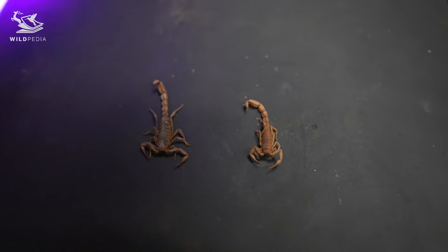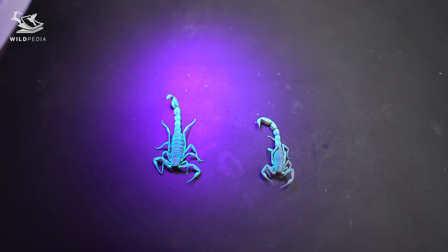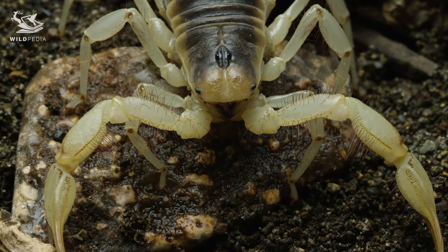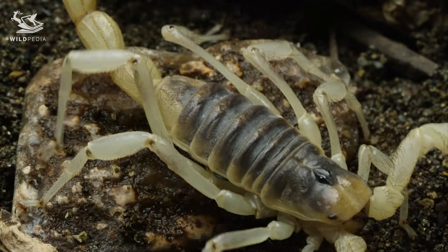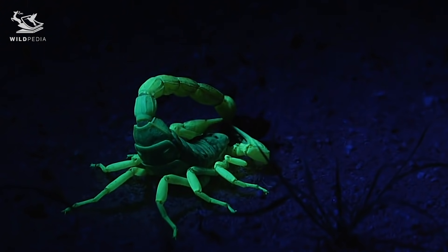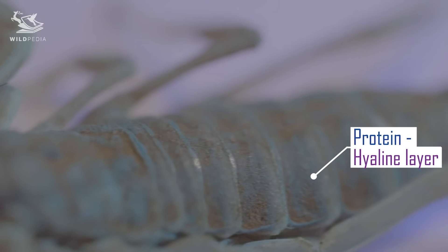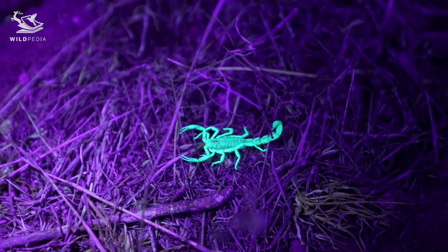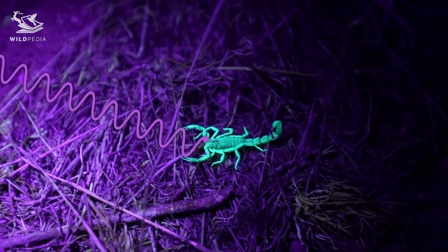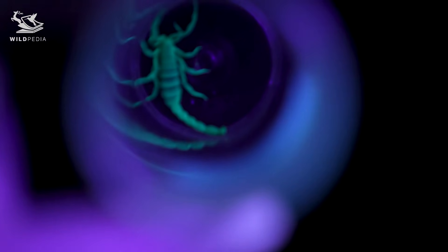Back to today's question: why exactly do scorpions glow under UV light? All invertebrates have a special protective layer over their bodies called an exoskeleton. The cool thing about a scorpion's exoskeleton is that the outermost layer — the hardest, toughest layer — has a protein or hyaline layer that takes in ultraviolet light such as black light or moonlight, and reflects a bluish green light back, causing the scorpion's body to glow.